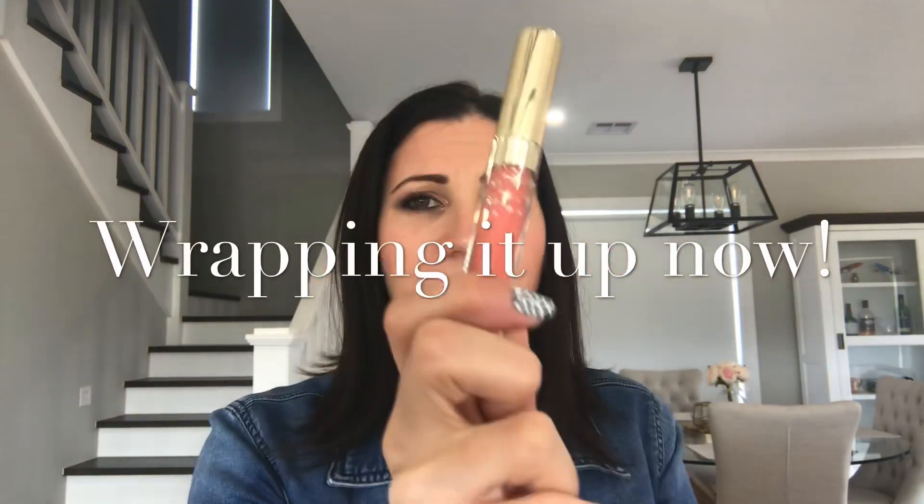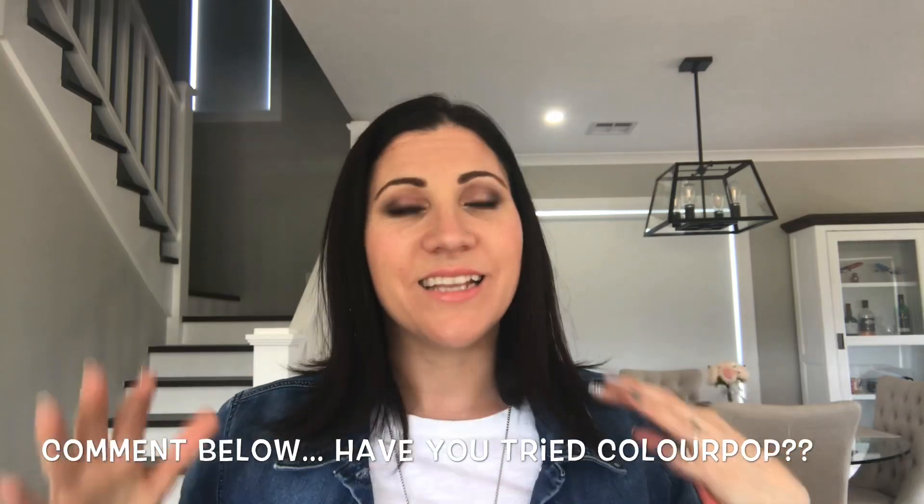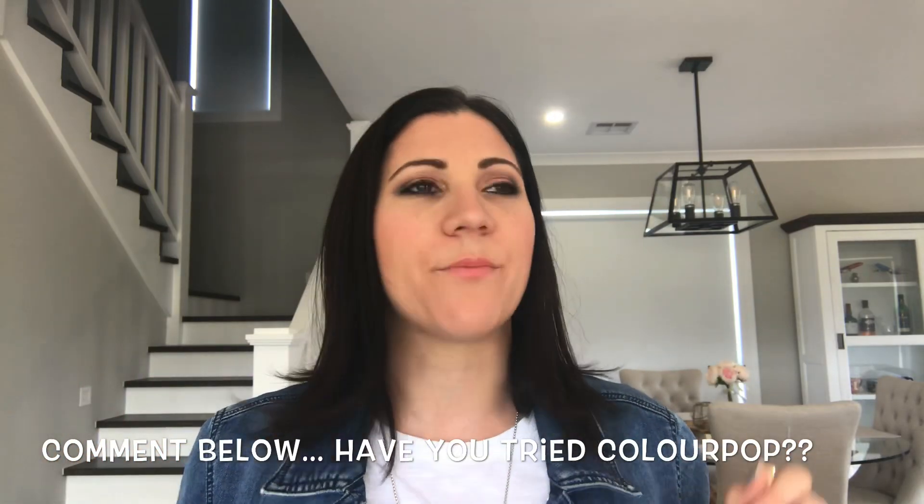Anyway, that's it — I'm going to wrap this up and stop jabbering on. Colourpop is now my jam! I'm so excited. Please let me know if you've tried Colourpop, what you think, and what your favorite products are — I definitely need inspiration and I'm more than happy to buy more.